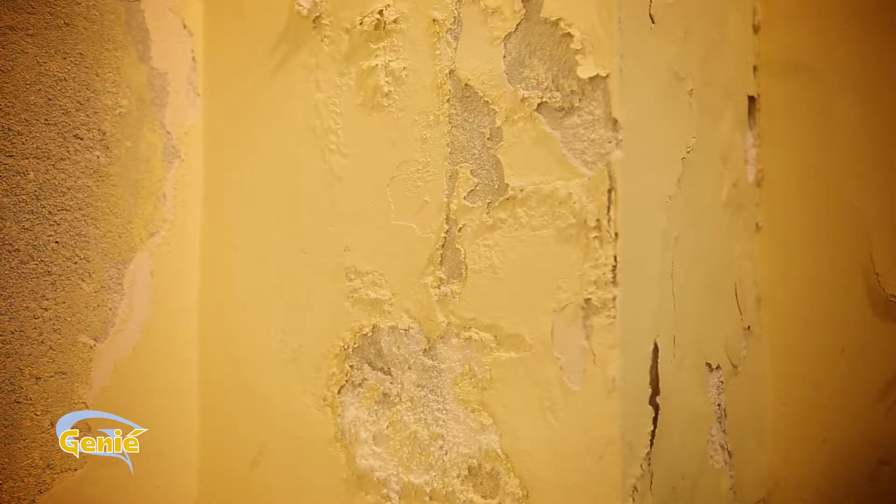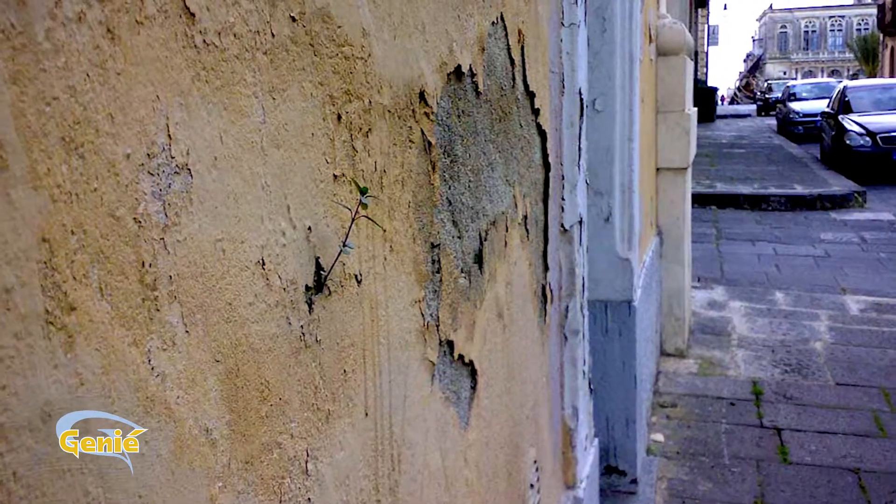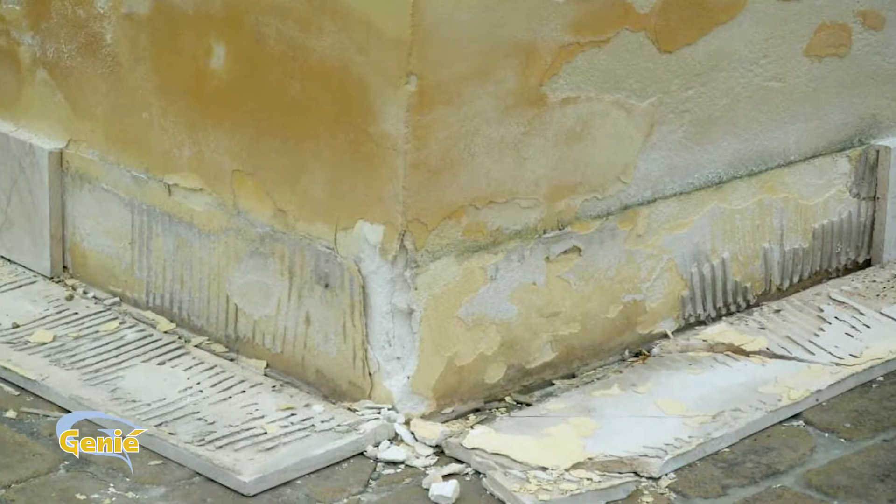With this type of slow but constant action, traditional intervention has been shown to be totally ineffective. So what can you do? Is there some way that will really stop rising damp?